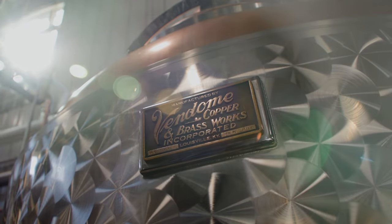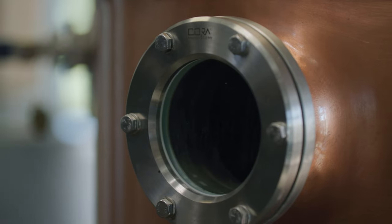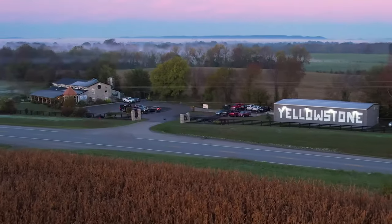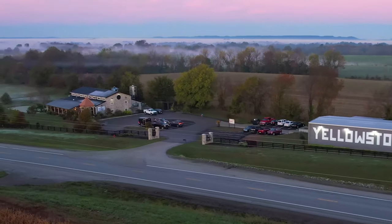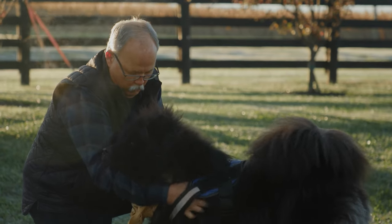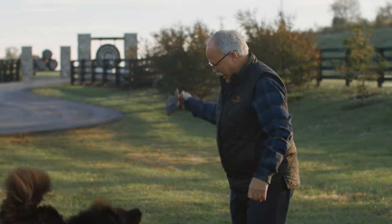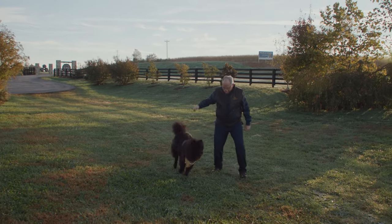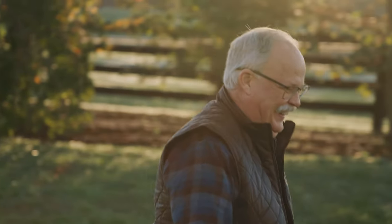You can literally stand in one spot and see the entire process of how bourbon is made. When I opened Limestone Branch I wanted to open a distillery that I would enjoy coming to every day of my life — this is my final chapter. We really wanted people to come and feel like they're part of our family, to relax and enjoy themselves. I love this property, and I hope people will enjoy it as much as I do. We'd love for your family to come visit our family here at Limestone Branch Distillery.